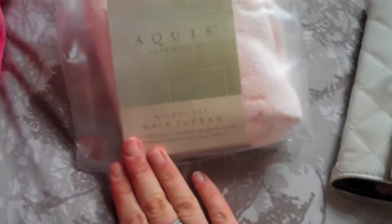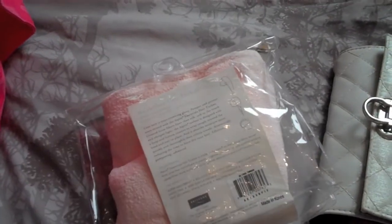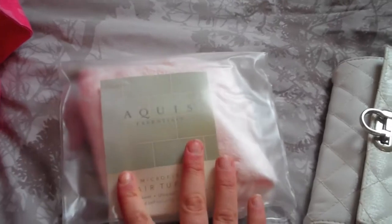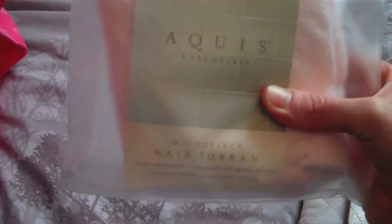In here I have this Aquis Essentials microfiber hair turban. It's really great — it helps dry your hair quicker, and you can clip it up so it stays on your head like a turban. I think it's so great how small it is; it's perfect for travel, so I'm going to be trying that out as well.